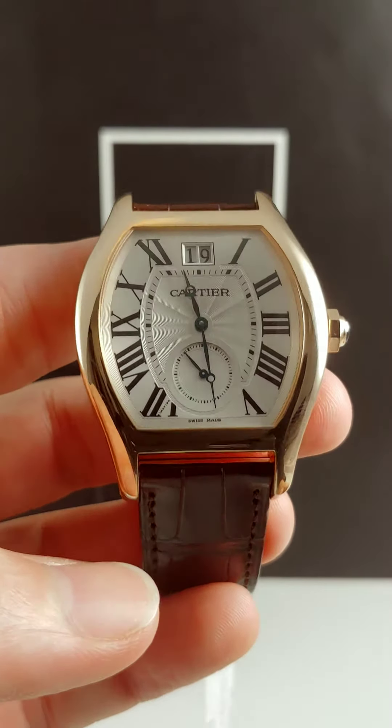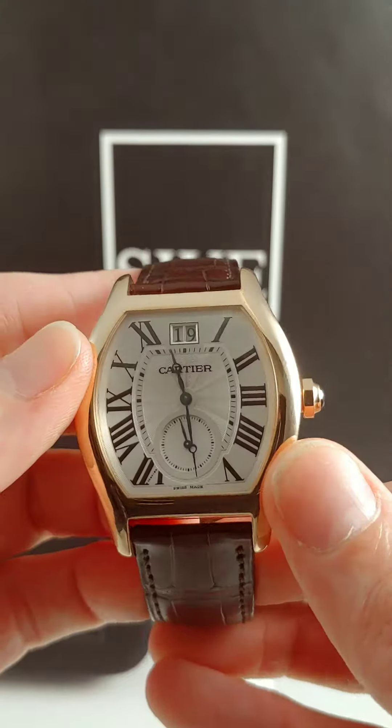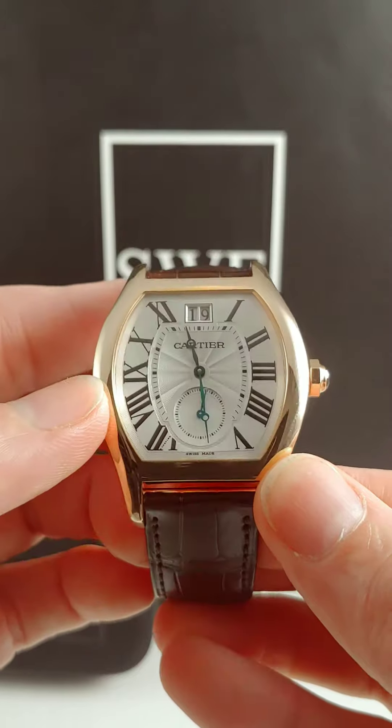Right here I have the Cartier Torteau XL. This is one of my favorite pieces by Cartier. It's kind of like they started to make a watch that was a circle and then decided halfway through they were going to make it a square and they couldn't figure out which one they were going to go with.